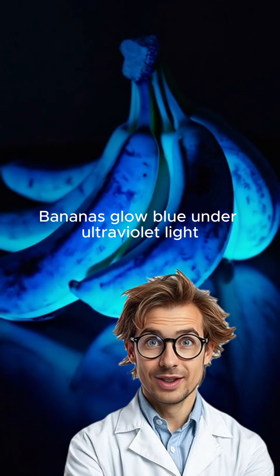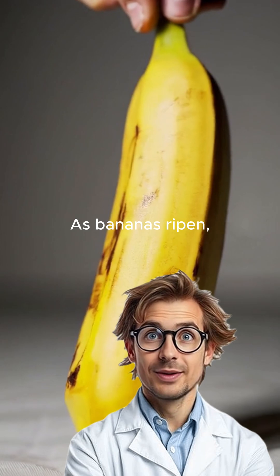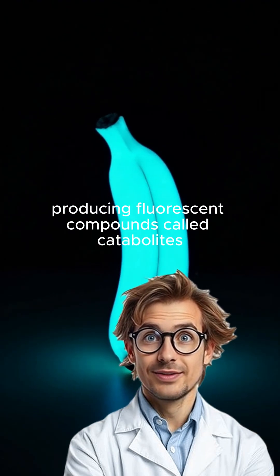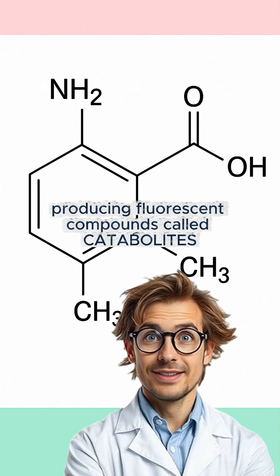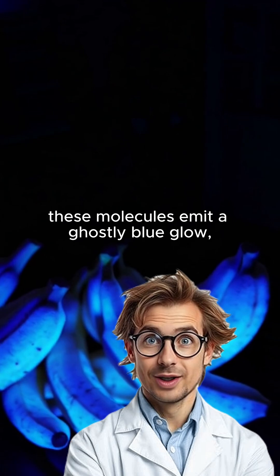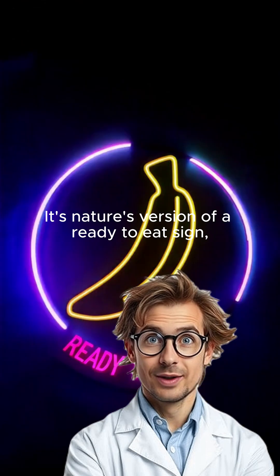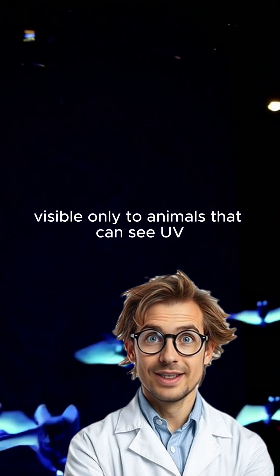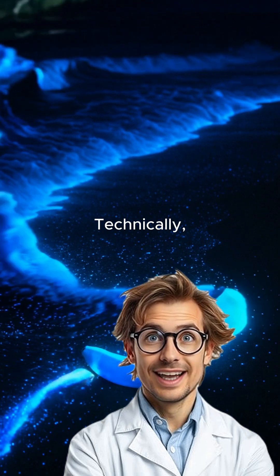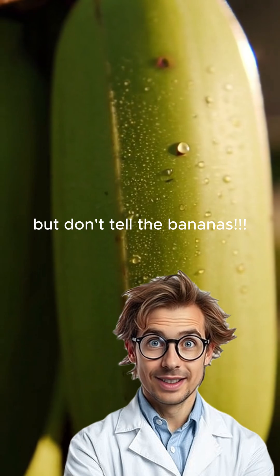Bananas glow blue under ultraviolet light — not a myth, a scientific disco. As bananas ripen, the green chlorophyll in their peel breaks down, producing fluorescent compounds called catabolites. Under ultraviolet light, these molecules emit a ghostly blue glow, brightest when the fruit is perfectly ripe. It's nature's version of a ready-to-eat sign, visible only to animals that can see UV, like some birds and bats. Technically, it's bioluminescence's less glamorous cousin — but don't tell the bananas!